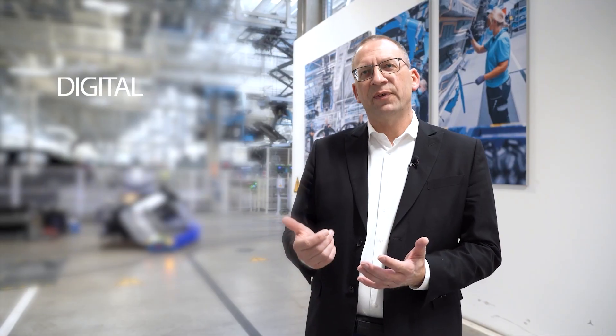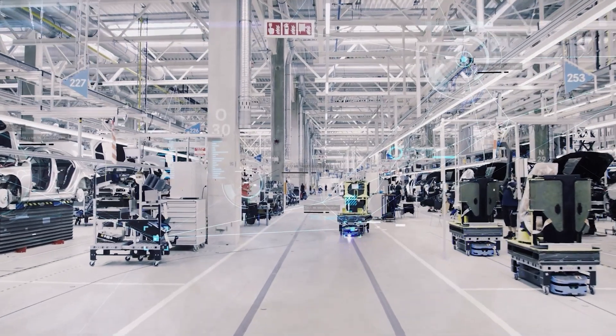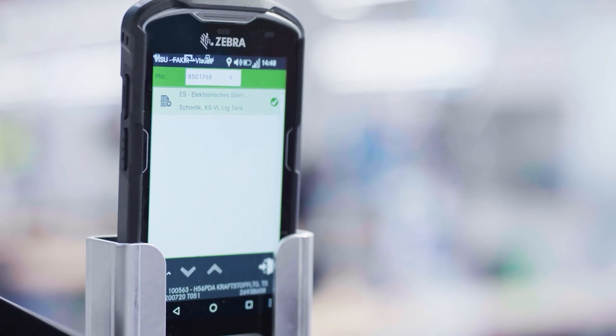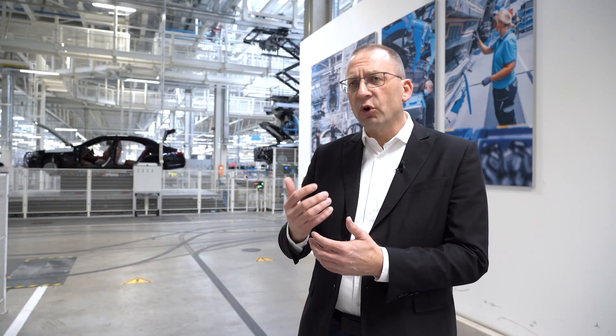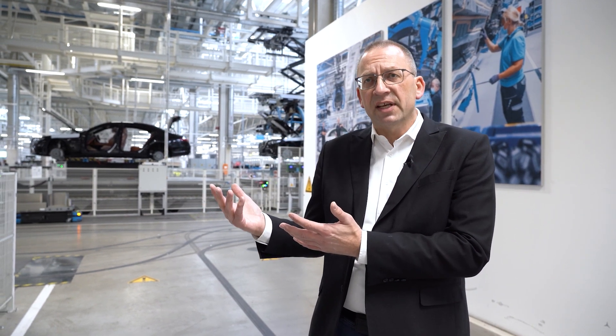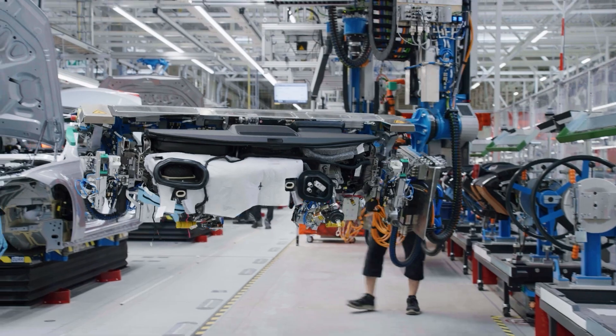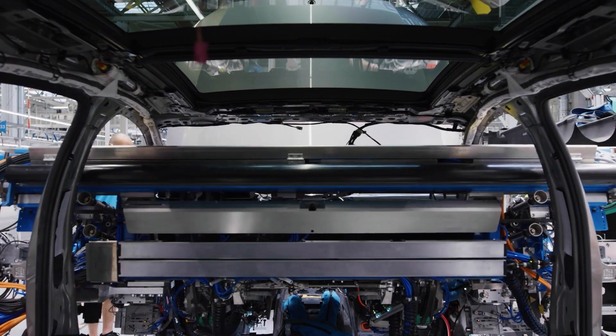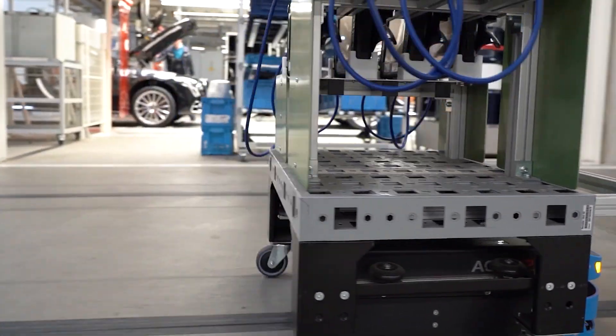Industry 4.0 means digital, flexible, efficient and sustainable. In terms of digitalization, every single station uses digital support systems because cars in the top end luxury segment are highly individual — workers need to know exactly what to do, and quality assurance is also handled digitally. Data from these systems optimizes the line day by day. Flexibility means supporting any EV ratio the building can produce through the transition phase, and quickly introducing new models. New logistics concepts like shopping carts and AGVs — 400 of the blue colleagues — support line material.